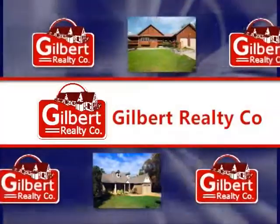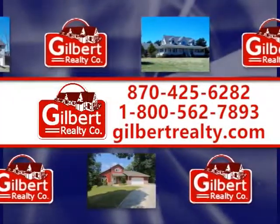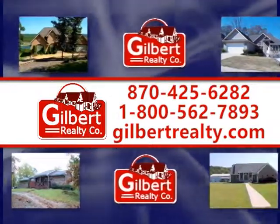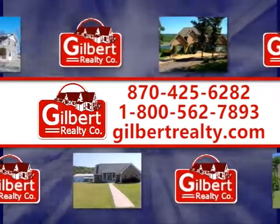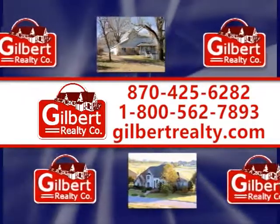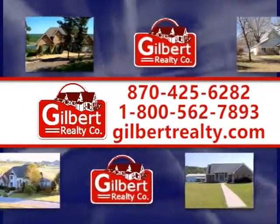Gilbert Realty Company, 425-6282 or toll-free 1-800-562-7893, or visit gilbertrealty.com for more information about these and other featured listings in the area.